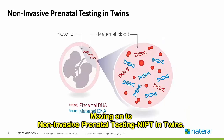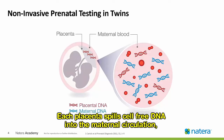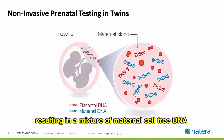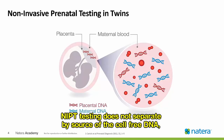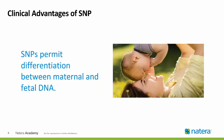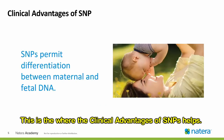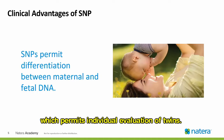Moving on to non-invasive prenatal testing, NIPT, and twins. This image shows dizygotic twins. Each placenta spills cell-free DNA into the maternal circulation, resulting in a mixture of maternal cell-free DNA and cell-free DNA from each twin. NIPT testing does not separate by source of the cell-free DNA, so all three sources must be evaluated together. This is where the clinical advantage of SNPs helps. SNPs provide differentiation between maternal and fetal DNA, which permits individual evaluation of twins.